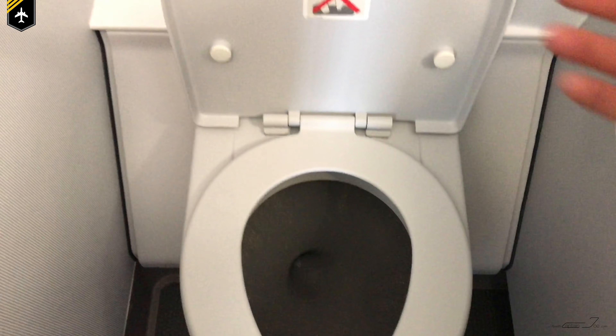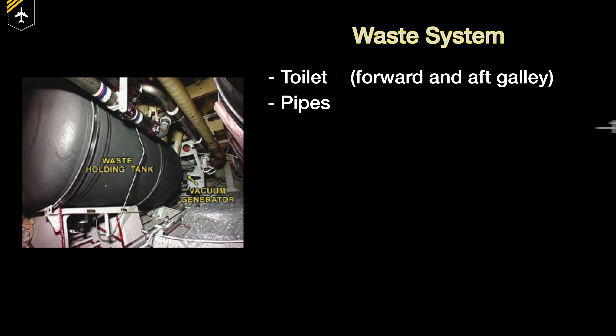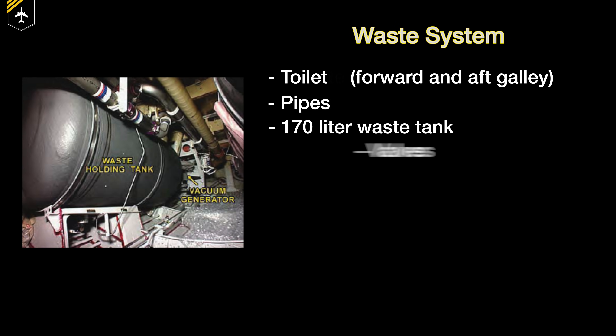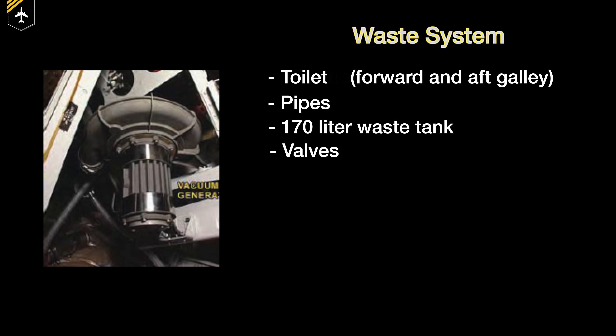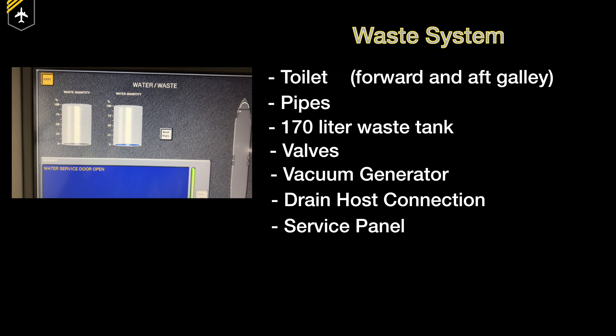This is all you get to see as a passenger from the waste system, but there's more to it than just the toilet. The system consists of the following components: the sometimes not-so-clean toilets, meters of piping, a 170-litre waste tank, a couple of valves, a vacuum generator, a drain hose connection, and servicing panels.